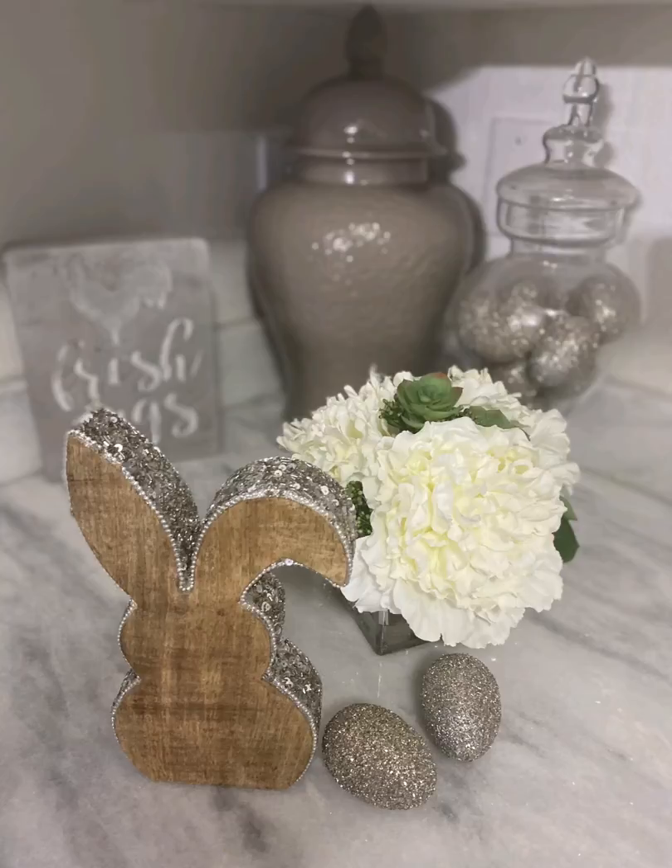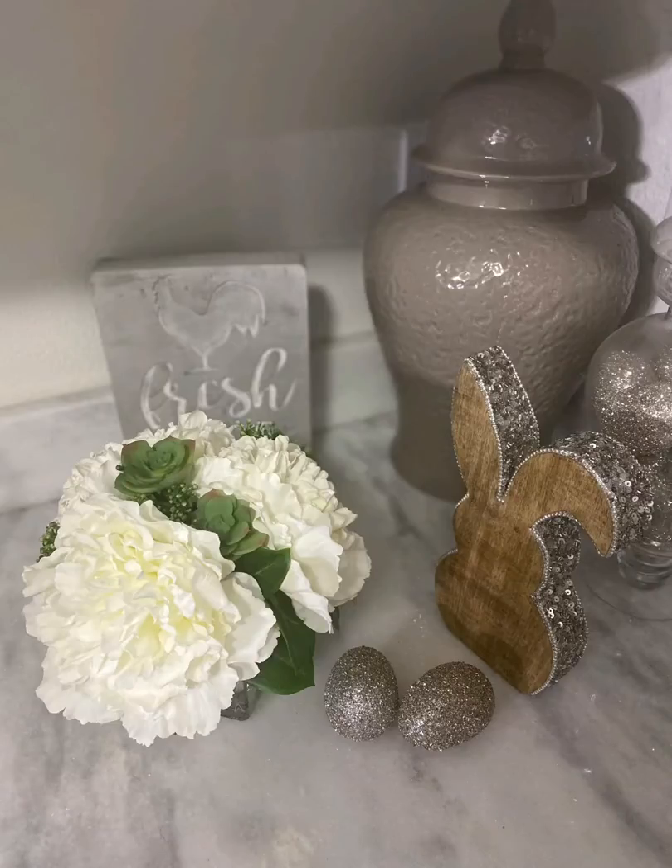The little eggs came from TJ Maxx a couple of years ago. The ginger jar came from Tuesday Morning. The fresh egg sign came from Hobby Lobby, I believe, last year or the year before. The apothecary jar came from HomeGoods, I believe. And I love this flower so much — I think I'm going to add something similar throughout my house for the spring.